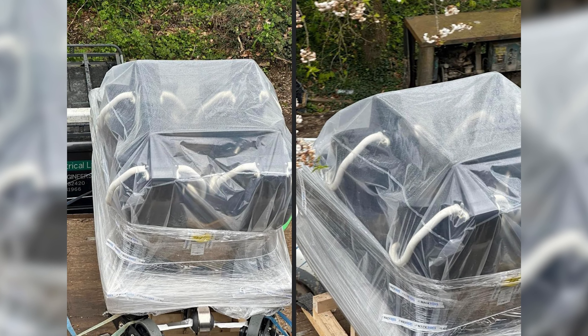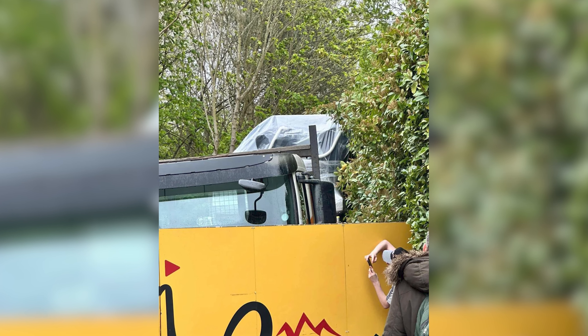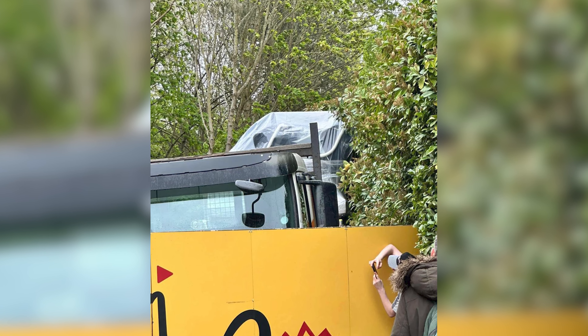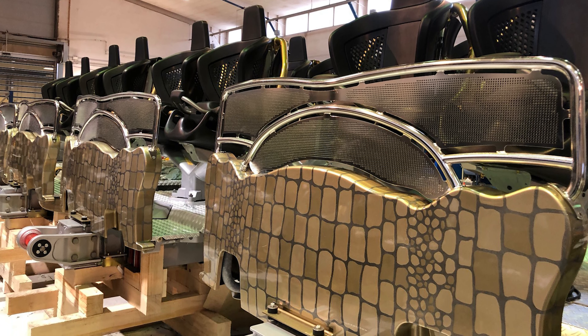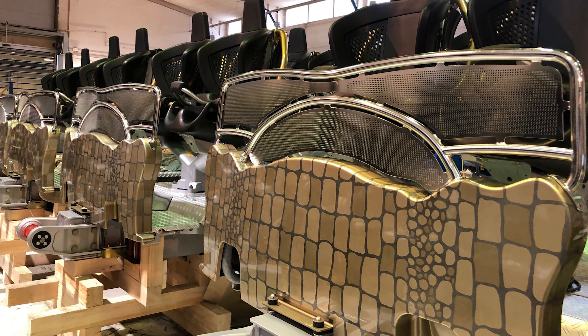Thorpe Park recently said they were going to not give anything away with the trains until opening day — they kind of want to keep that a surprise. We've just seen an image come through of them arriving on park. We can't really see too much in terms of the detailing on the trains themselves; they're really similar to Icon's at Pleasure Beach from the images. We can't see anything to do with the front of the train or what the design is going to be.